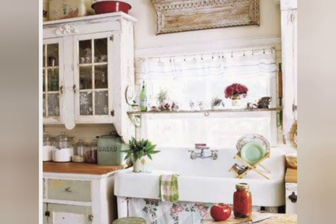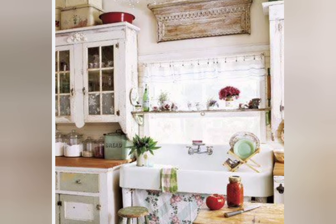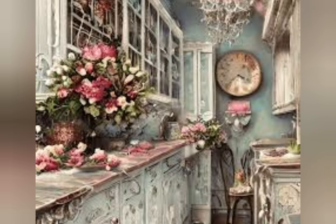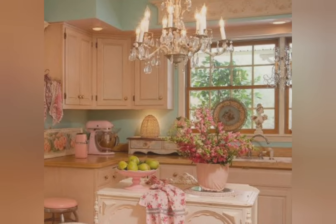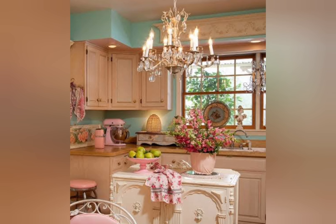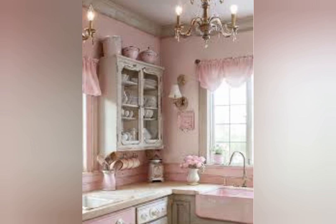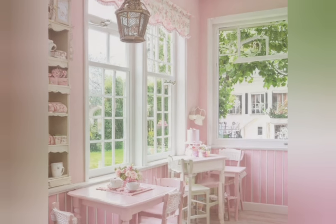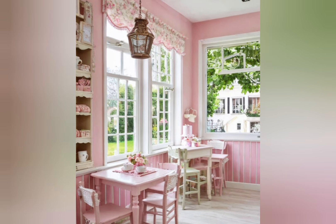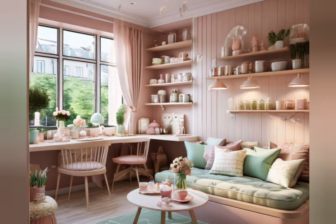While shabby chic generally refers to a style where items are deliberately made to look worn, the term vintage tends to refer to a particular period of history. The shabby chic kitchen, bedroom, and living room color palettes are very suitable — ranging from cream to pink, green, water, light blue, and some shades of brown. These are very trendy, elegant, and delicate colors that fit easily into any room.